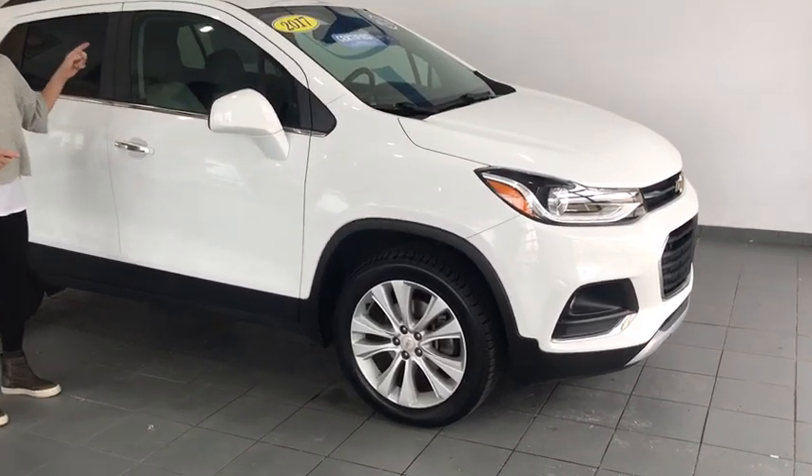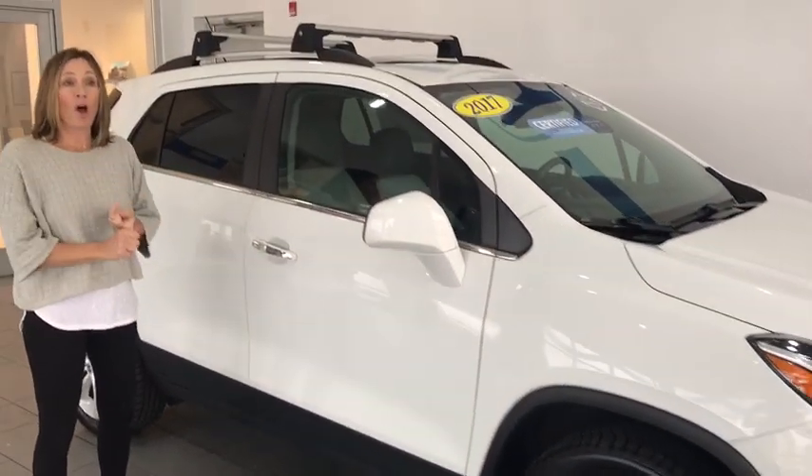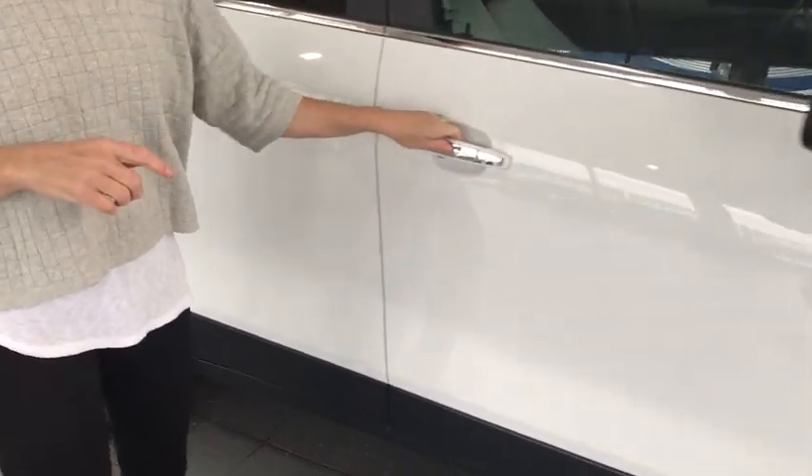Up here we've got roof racks, luggage racks, fog lights, breakaway mirrors, keyless entry.